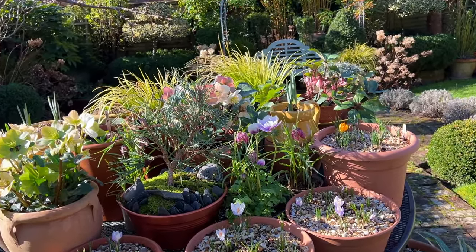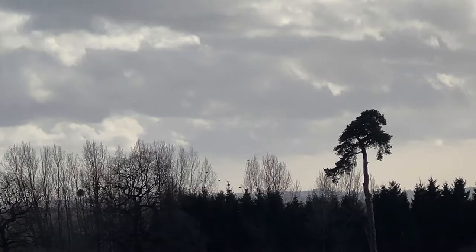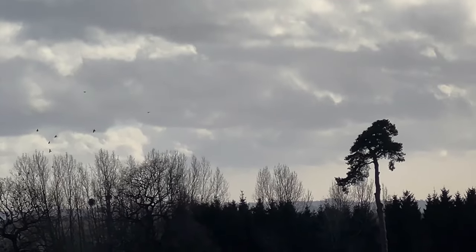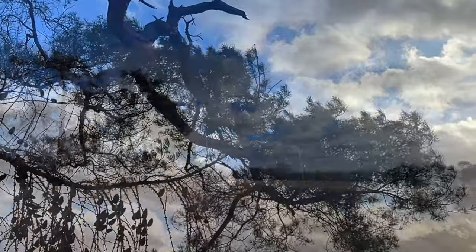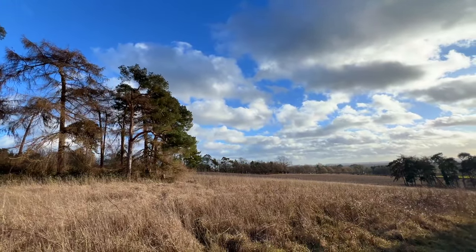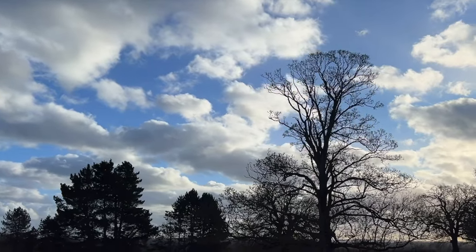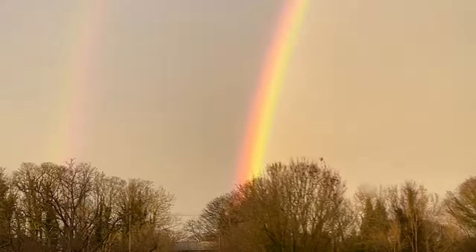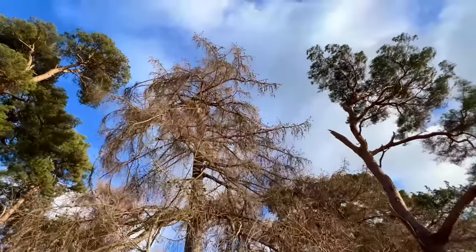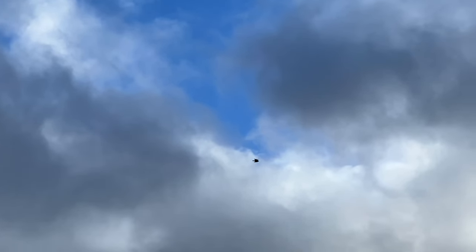We filmed the February garden on a particularly sunny and gently breezy afternoon, but soon after our garden tour video last month two major storms hit the UK causing difficult and sometimes deadly conditions. This footage was taken on a blustery afternoon at the tail end of Storm Isha. It felt at the time as though calm was being restored and fine weather was surely on the way, but by the following day Storm Jocelyn had come barrelling in creating further chaos. This made me reflect that without weather apps or news updates, many of us would be utterly unprepared to predict not only major weather events but even less extreme weather changes that affect so many aspects of the garden.